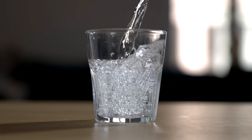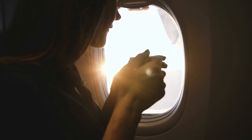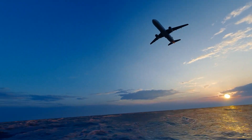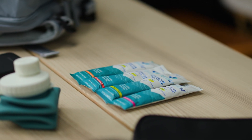Hydration is really key, especially on long-haul flights. Electrolyte drinks like Liquid IV, Prime, or even Gatorade really enhance your hydration and can help with jet lag. These little travel packets are super cheap and they're perfect for traveling with.